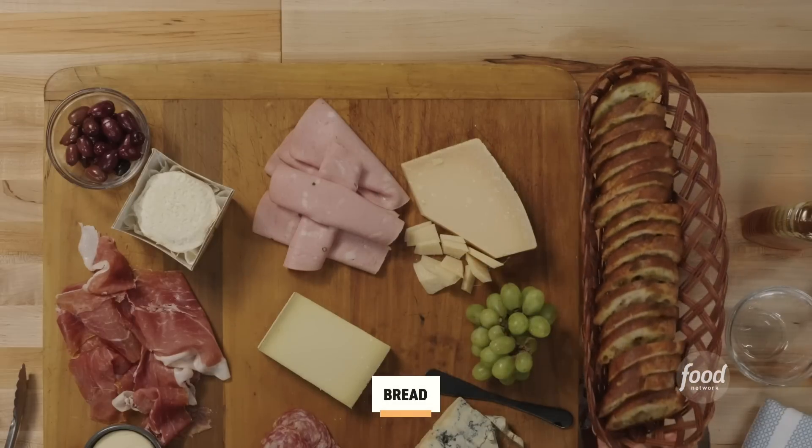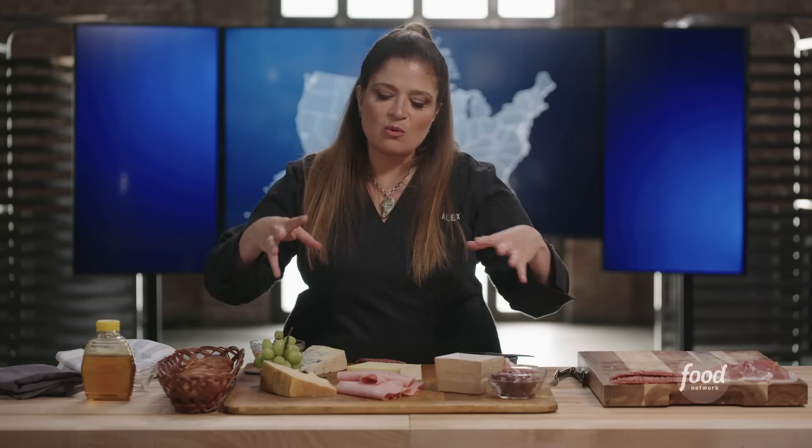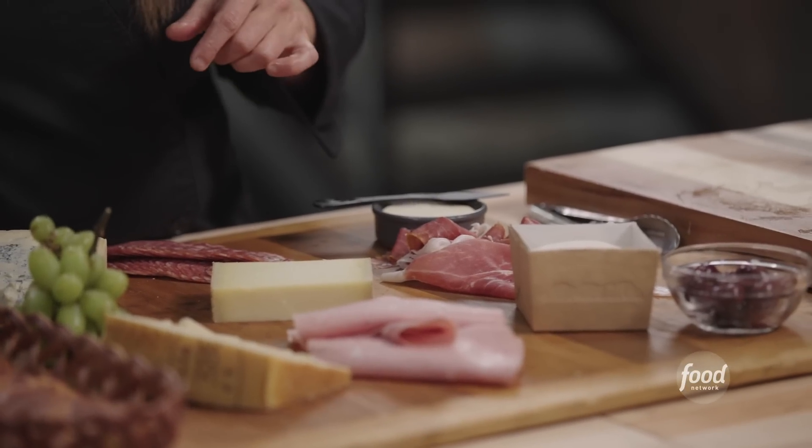And then some bread — crunchy crackers if you like that. If you came to someone's house and you weren't in your own home, how would you feel comfortable digging in? So those little nuances — slice the bread, add the utensils so people know how to navigate what you've done. I guarantee when you turn around, this thing will be empty. Come on over, we'll make one together.